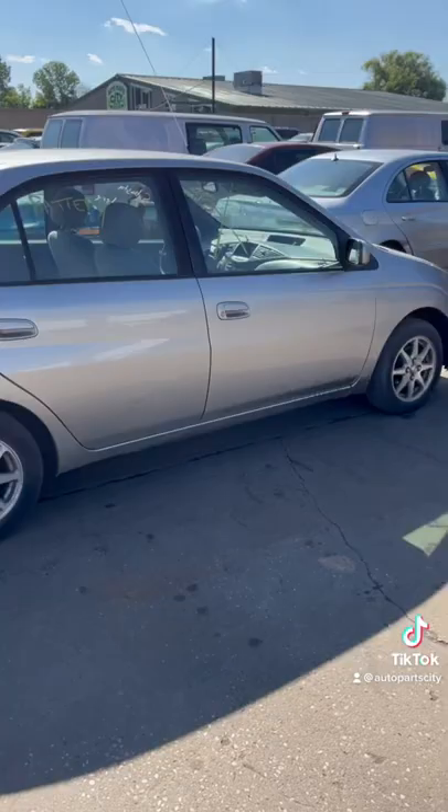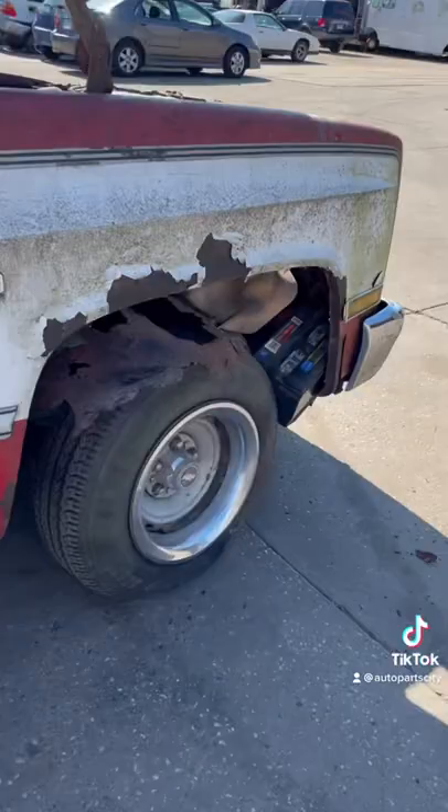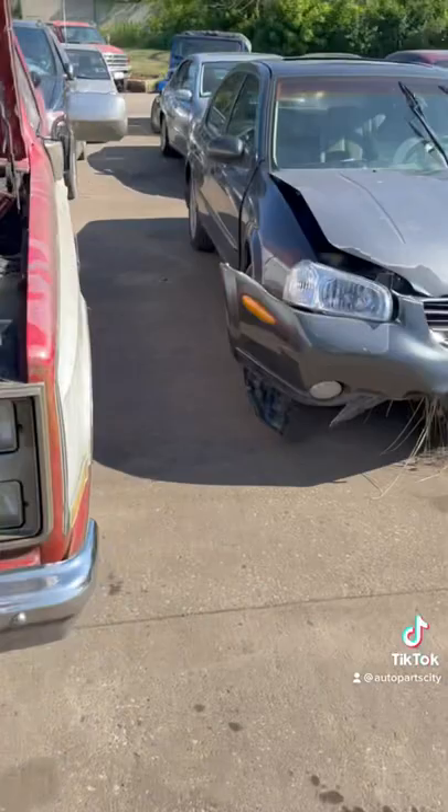This old Chevy showed up and it looked pretty decent from 10 feet away, but as I got closer to it, it's completely rotted out — the battery even fell through. Junk.